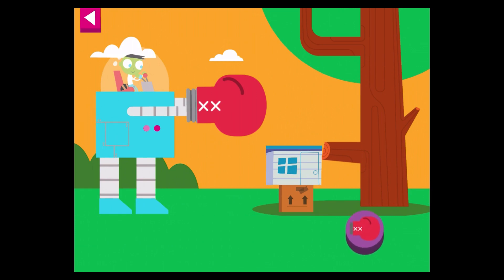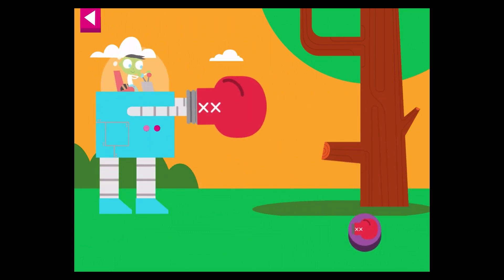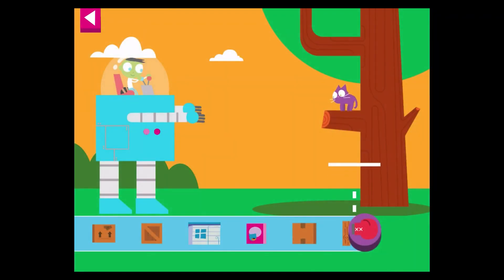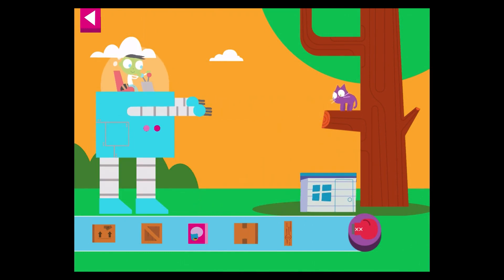Tap the robot's boxing glove to knock down your tower. The kitty is stuck higher in the tree — the robot can help you stack more objects so it can climb down.